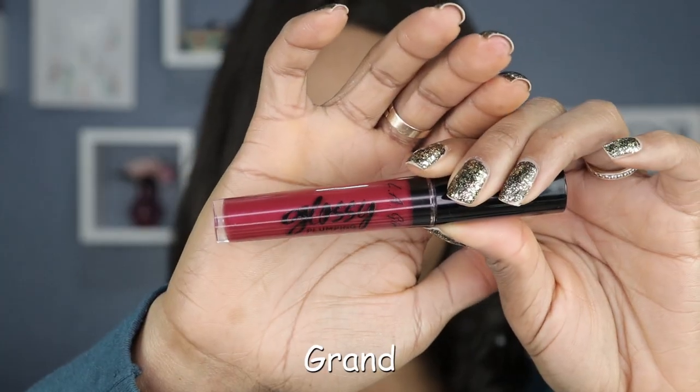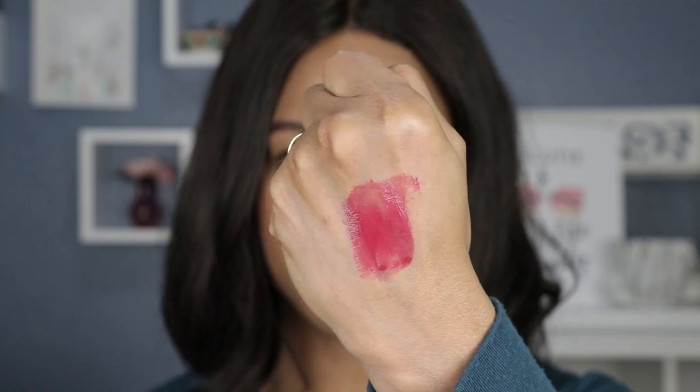Last but not least, we have this beautiful berry shade called Grand. Look at how gorgeous this shade is — look at the pigment it carries. I like the color variation in this set and finishing it off with this bright, bold, beautiful color, I think they did a great job.